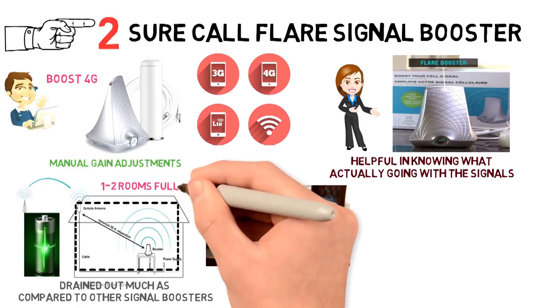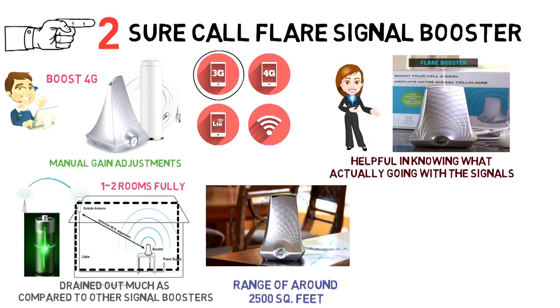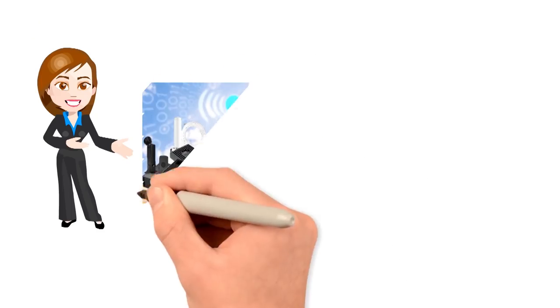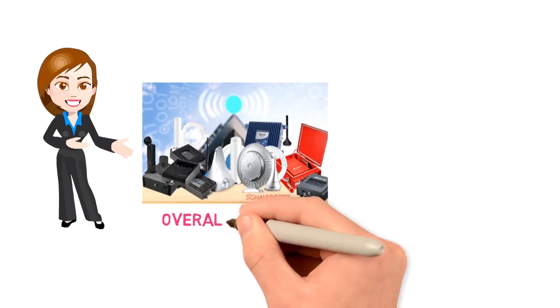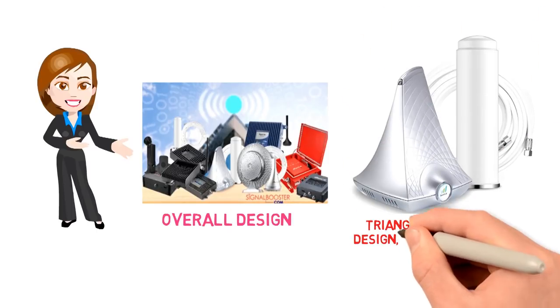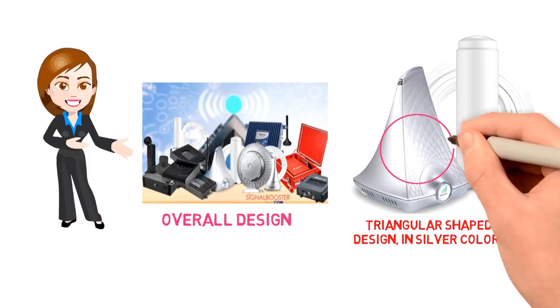Technically, that would cover 1-2 rooms fully. The booster is compatible with both 3G and LTE networks and will work with all the cellular networks in North America, including Sprint, AT&T, Verizon, T-Mobile, etc. The one thing that we found quite different from other cell phone signal boosters is the overall design. The SureCall Flare comes in a unique triangular-shaped design, in silver colors with beautiful engraved spiral lines on top.